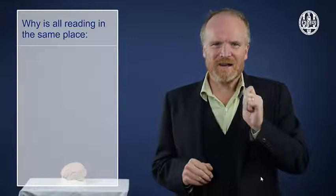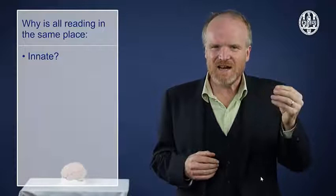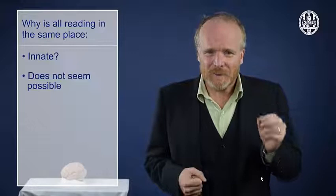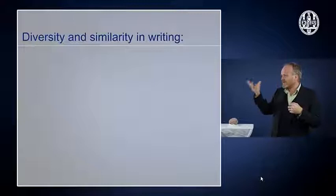How come that everybody who learns how to read and write decides to put these symbols, these letters, these characters, in exactly the same area of their brain? Typically the answer to such a question would be because it's innate — we're born with some part of our brain specifically designed for doing that task, in our case for storing letter symbols. But that just cannot be the answer here, because reading and writing is not a very natural task. Furthermore, we human beings have known how to read and write for only about 5,000 years, and that's too short for evolution to grow a specific reading and writing organ in our brain. So we have to find the answer somewhere differently, and we're going to find it in the different symbols used in writing systems.